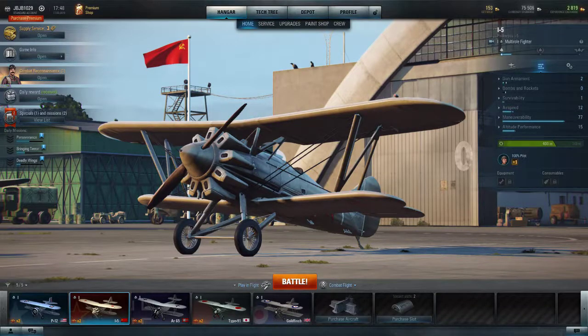Welcome back everybody to another gameplay video on World of Warplanes. Today I'm going to be in the Polikarpov I-5.